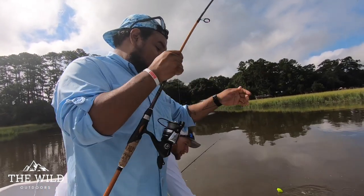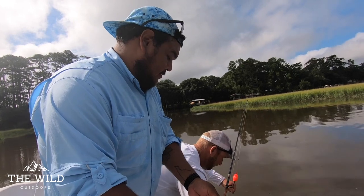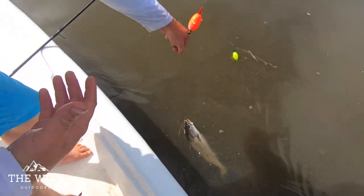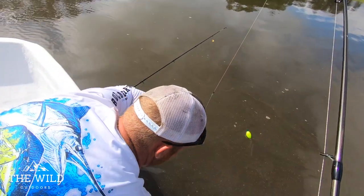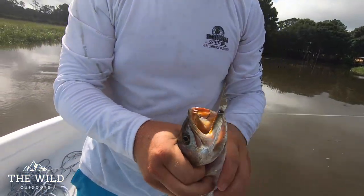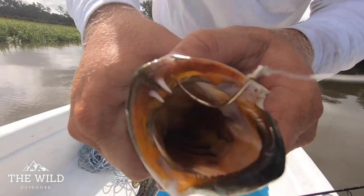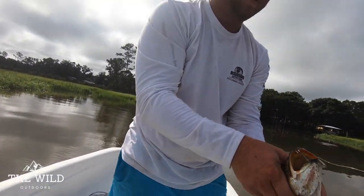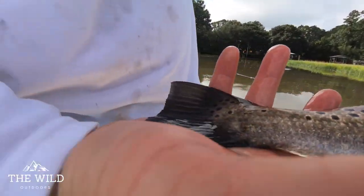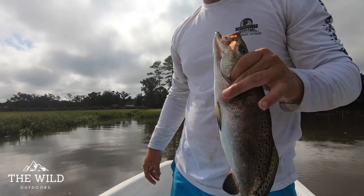Another nice trout, you guys. I forgot to bring a net with us, so we're having to be very, very careful landing these fish. Let me grab him. You do not want to ever lip this fish — see those teeth? He will put two holes in your finger. Nice, fat speckled trout. That would be considered a gator trout. That area is barely hooked. Nice fish, you guys.